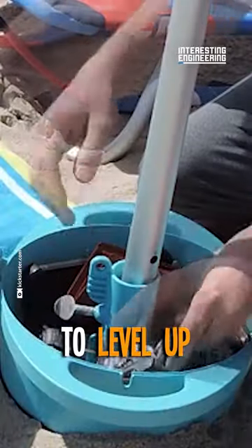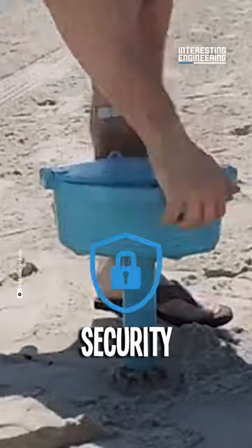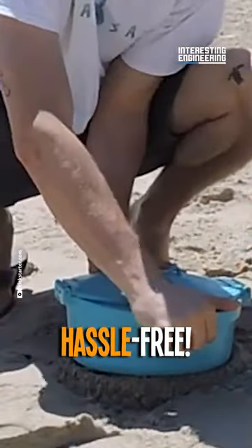Hey there, beachgoers. Ready to level up your beach experience and have some serious fun in the sun? Introducing the Shady Safe. It's not your average beach buddy — it's a beach security device that'll keep your valuables safe and your beach day hassle-free.